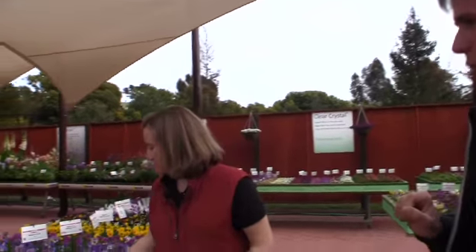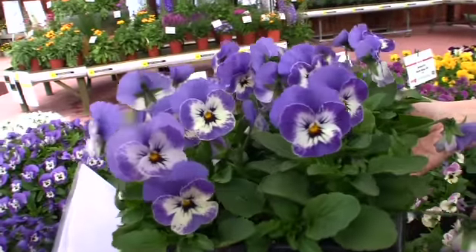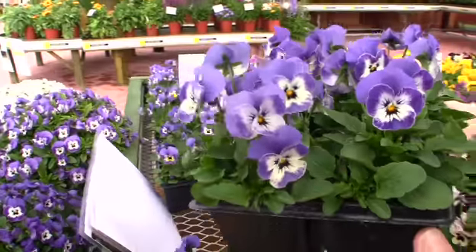And for smaller flowers, how about Viola? This one is really, really cool. This is Sorbet Delft Blue — look at the faces on that. That is the prettiest pansy-style face you will see on any Viola.